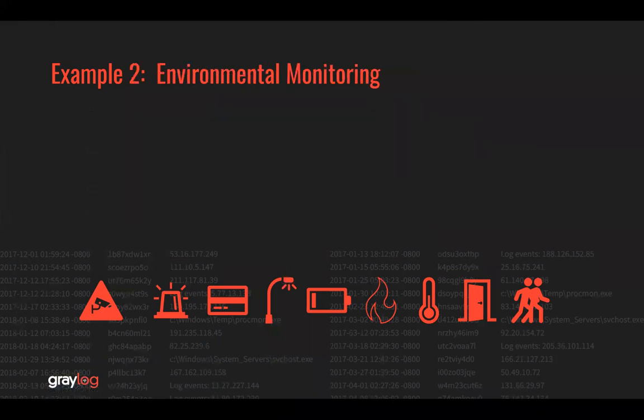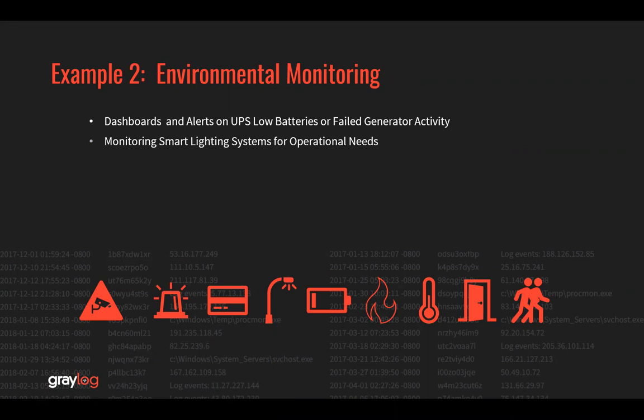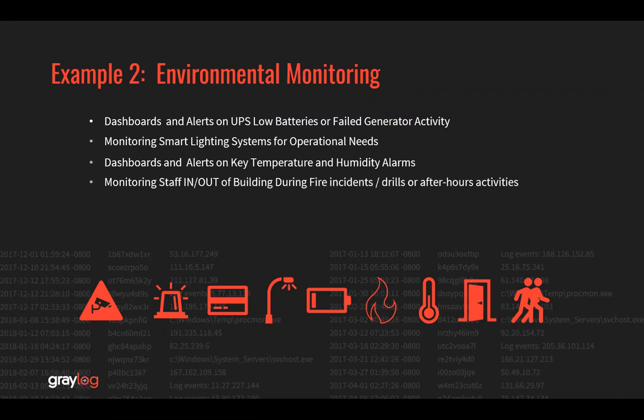Number two: environmental monitoring. Dashboards and alerts on UPS low batteries or failed generator activity. Monitoring smart lighting systems for operational needs. Dashboards and alerts on key temperature and humidity alarms. Monitoring staff in and out of a building during fire incidents, fire drills, or after-hours activities. Next, let's look at that scenario.